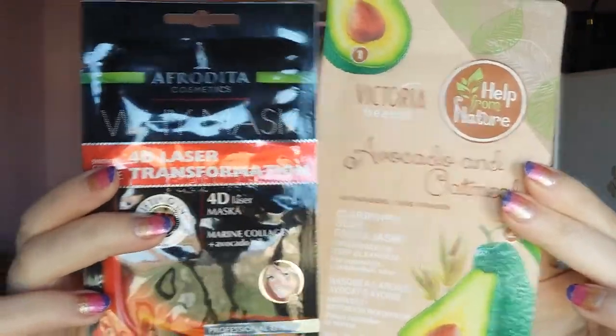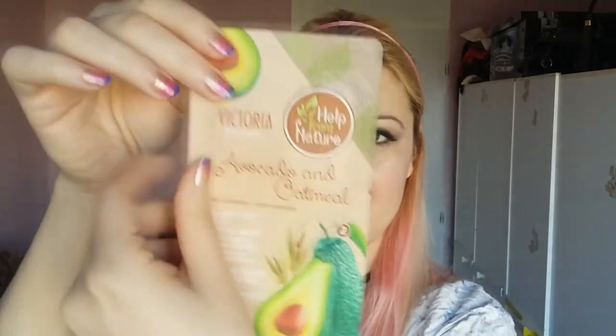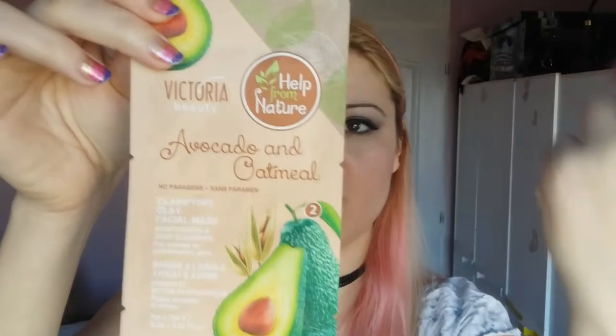Next I have these two masks. The first is the 4D Laser Transformation Mask by Aphrodita Cosmetics — a Y mask that's supposed to be lifting in one hour. I don't think that's going to happen, but it comes in two pieces so you can use it twice. That's nice, and it's about a dollar. The second is with avocado — I can live on avocados. It's by Victoria Beauty, avocado and oatmeal, a clarifying clay facial mask that moisturizes and deep cleanses for normal to combination skin. I really like the matte packaging with the bright colors. I hope the mask inside is avocado-colored!